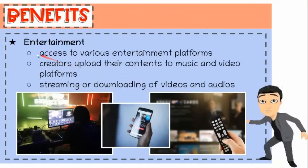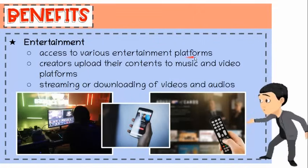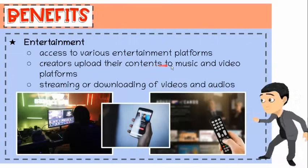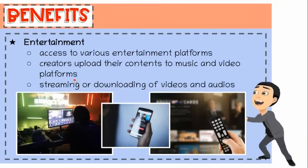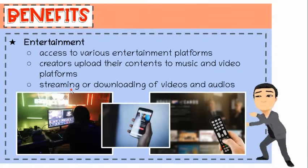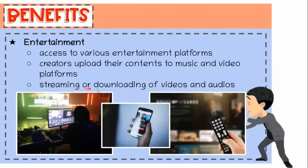Seventh, entertainment. Gadgets have given us access to various entertainment platforms. Many creators upload their contents to music and video platforms. Nowadays, there is no need to wait for weeks to watch the next episodes. Some programs provide all episodes on a given date, which can be watched via streaming or may be downloaded.